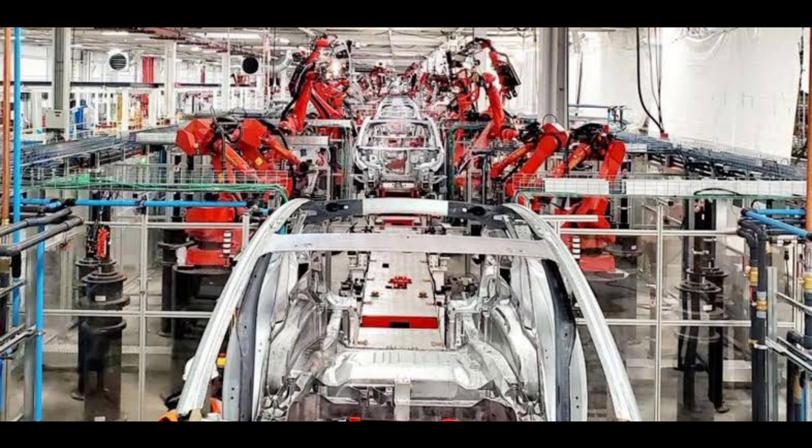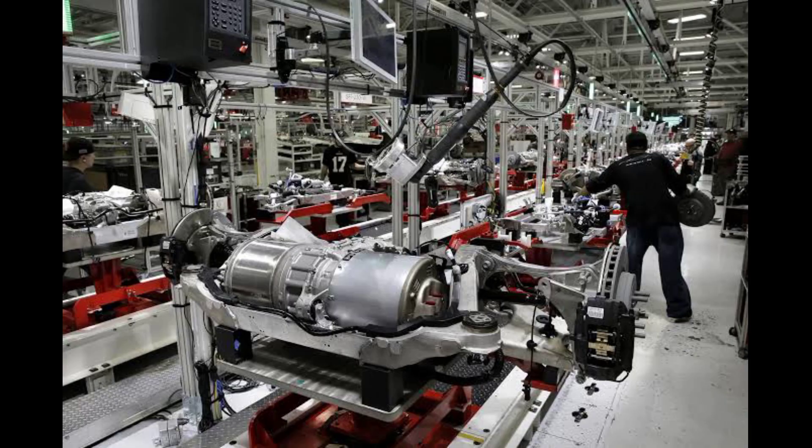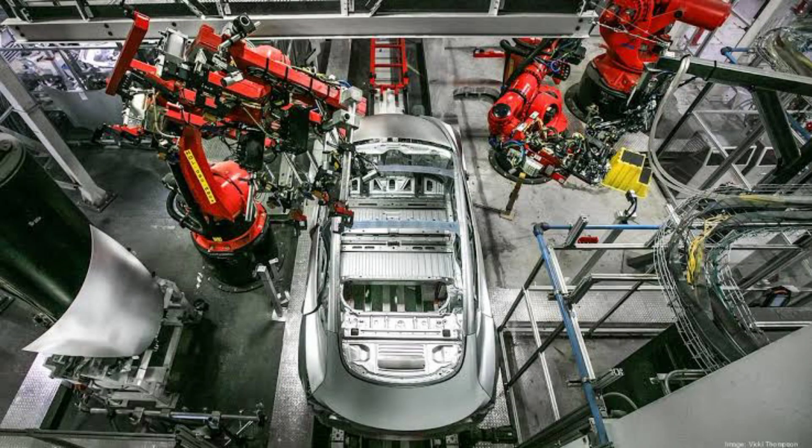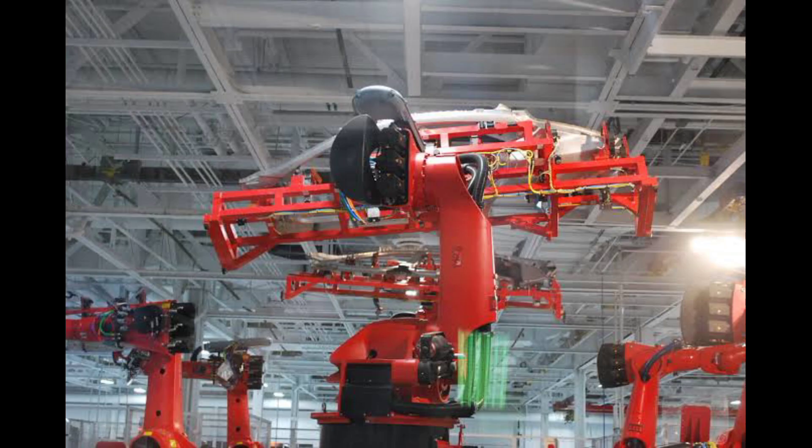On 21 January 2021, the first Giga Press components started to arrive on site. On 22 January 2021, the base frame of the first Giga Press was unboxed and moved into position. By the end of January 2021, one compression platen had been lifted into place, with the other two ready for craning.